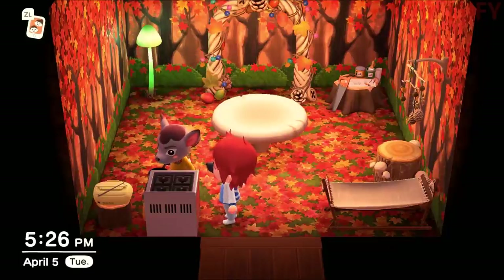This is going to be your guide to getting cooking recipes in Animal Crossing New Horizons.